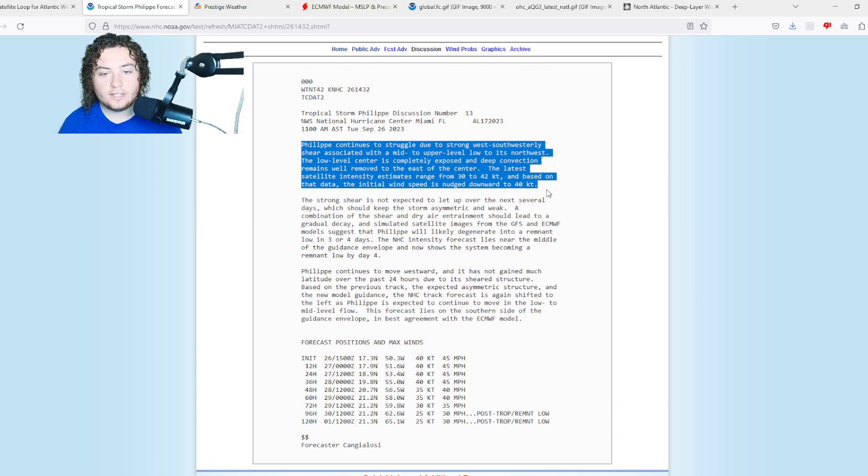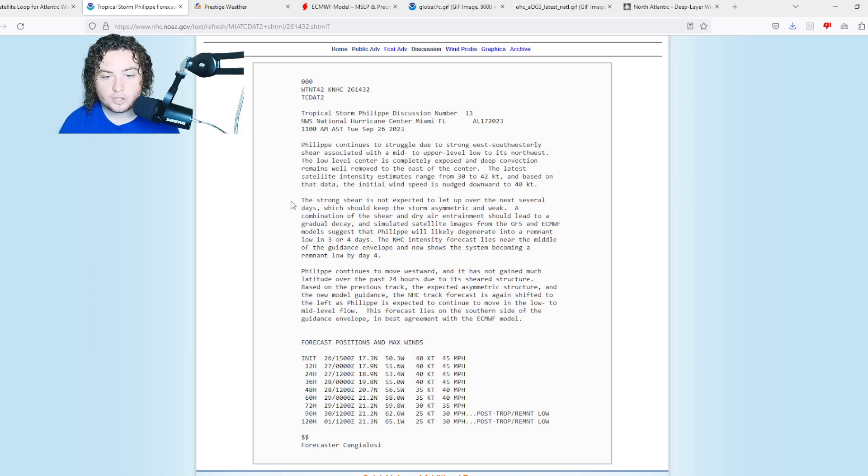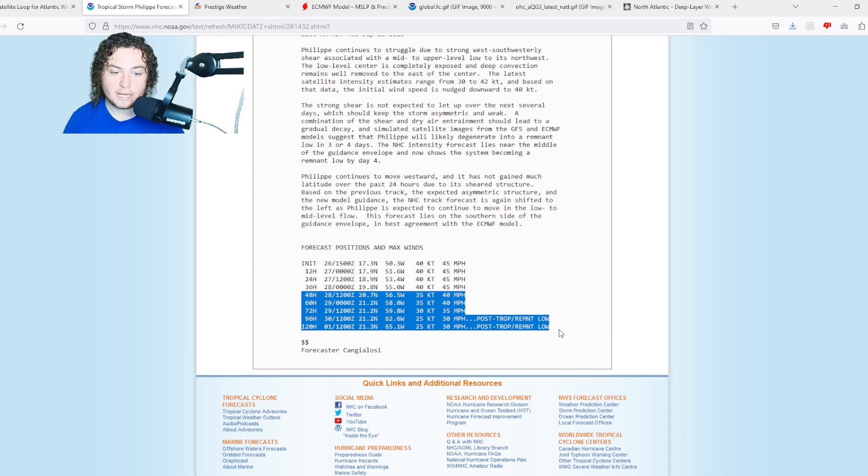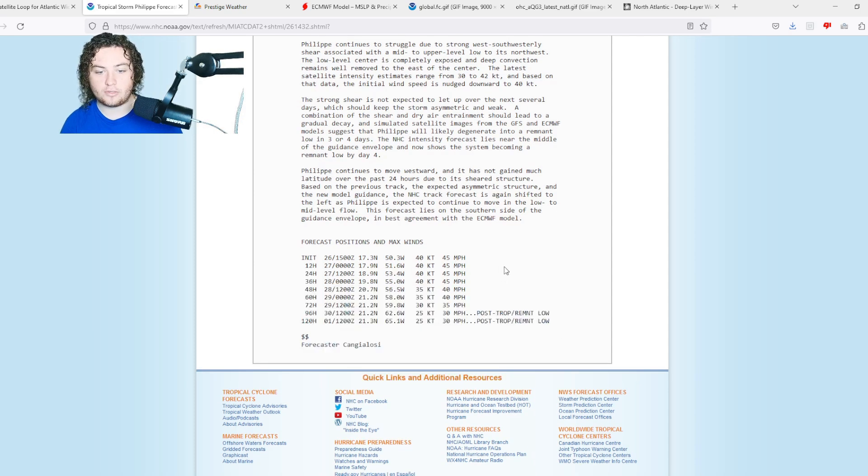Felipe continues to struggle with strong west-southwesterly shear associated with a low to its northwest. The low-level center is completely exposed and deep convection remains well removed from the center. Strong shear is not anticipated to let up over the next several days. A combination of shear and dry air should lead to gradual decay. Simulated satellite imagery from the GFS and ECMWF suggests Felipe will likely degenerate into a remnant low in three to four days. The NHC intensity forecast shows the system becoming a remnant low by day four — 45 mph for the next 36 hours, then 40, then 35, becoming post-tropical in four to five days.